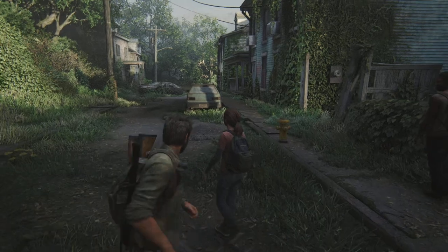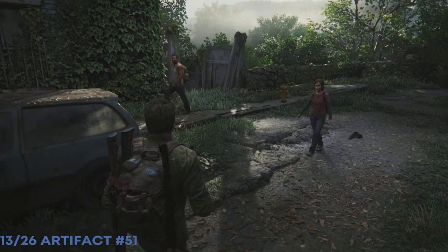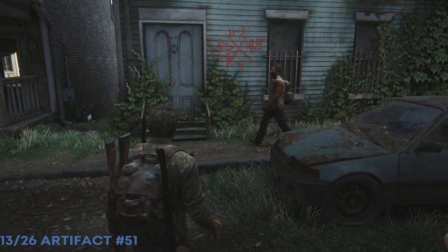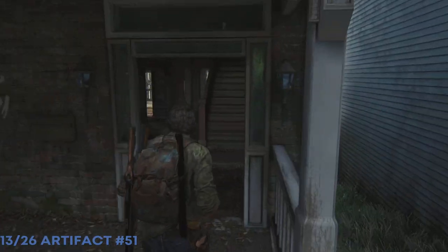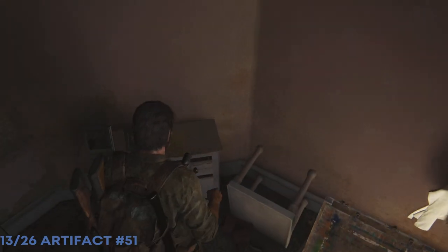Just find a way around to it. Right here at the second house — you can't get into the first house. Head up on your right and we're going to get our first artifact: the looting note.